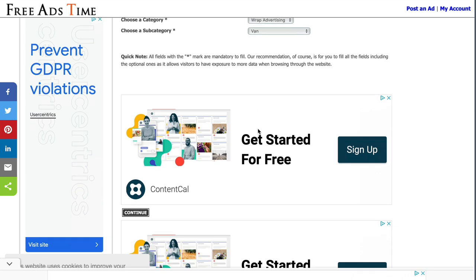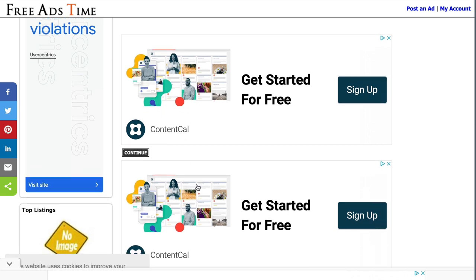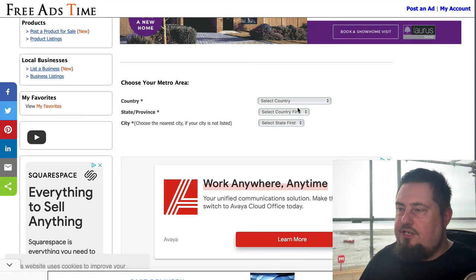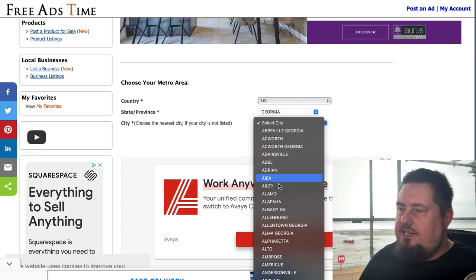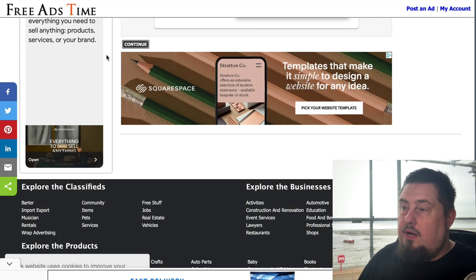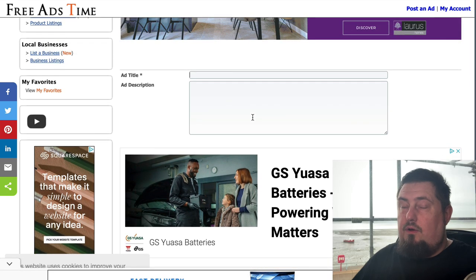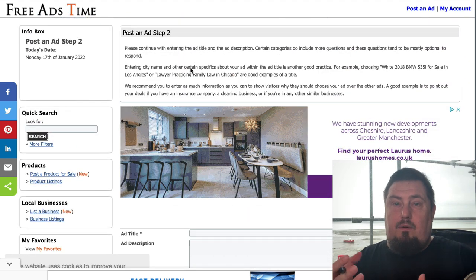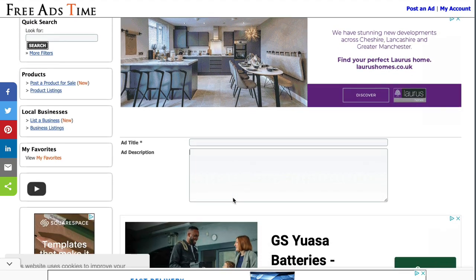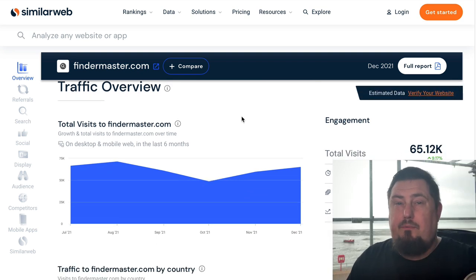Let's go with a van. A word of caution: the continue button is sandwiched between two big ads, so be aware of that. Click continue and now choose your country — let's say USA — then your state, let's go with Georgia, and then choose a city. Scroll down, watch that continue button, and now give your ad a really good headline and description. Think about the keywords someone might be using and the emotional impact of your ad — that's very important.